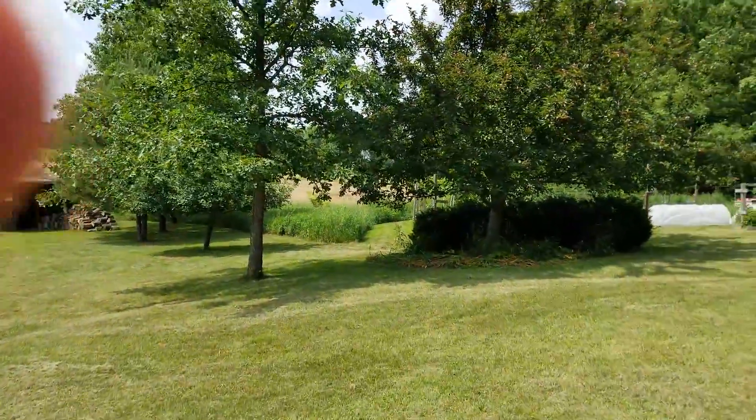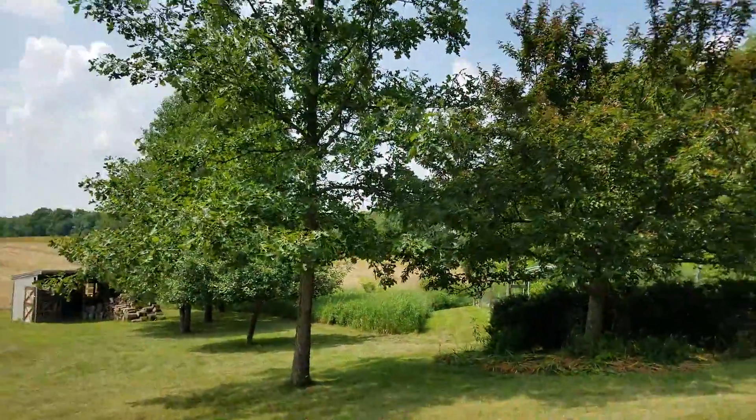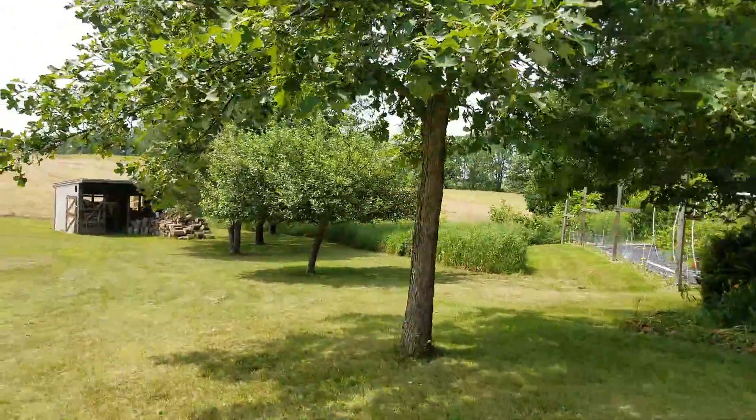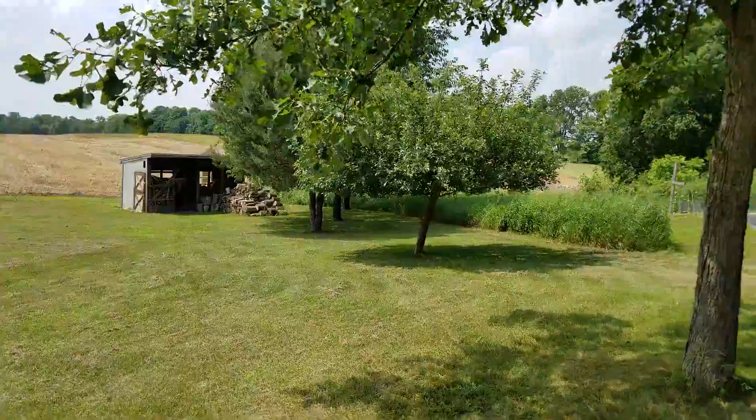So this is my parents' house. These trees were not even fairly seedlings when I used to live here.